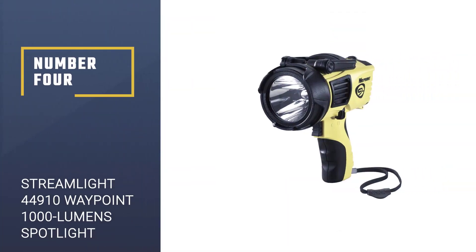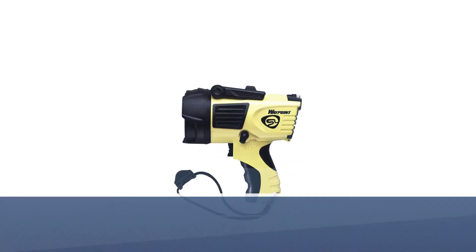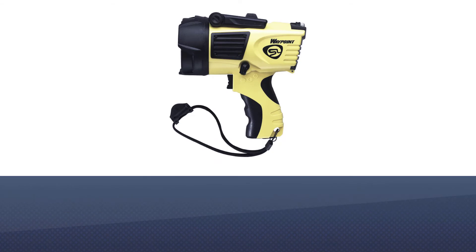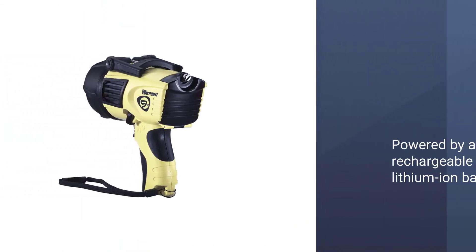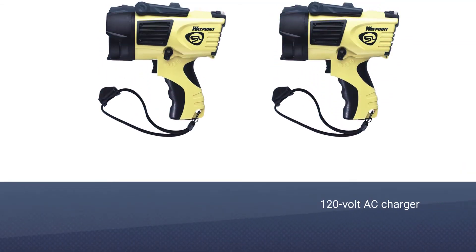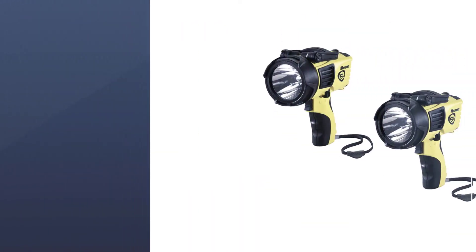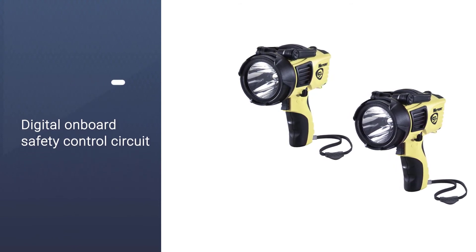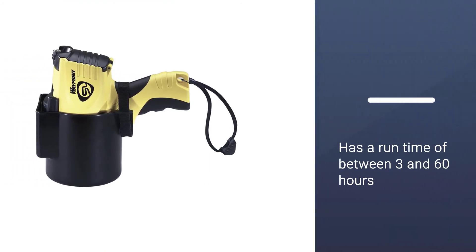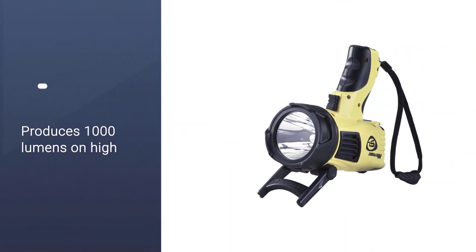Number four: the Streamlight 44910 Waypoint 1000 Lumens Spotlight. Engineered to combat hand fatigue, this pistol grip light comes with a stand for still moments. Powered by a rechargeable lithium-ion battery, this option is ready to travel with you on foot. The 120-volt AC charger comes with a digital onboard safety control circuit to prevent overcharge, helping you extend the lifespan of your battery, with a run time of between 3 and 60 hours. The light itself produces 1,000 lumens on high, 550 on medium, and 35 on low, and exhibits an amazing 50,000-hour lifetime.